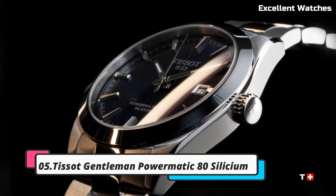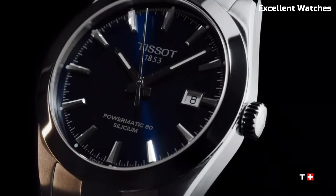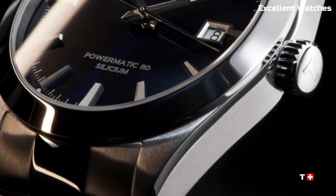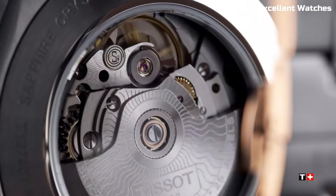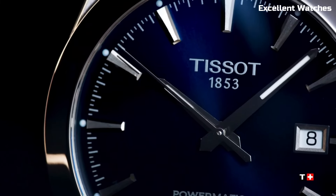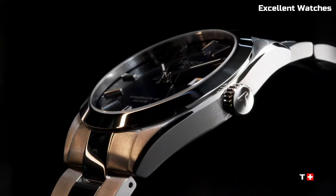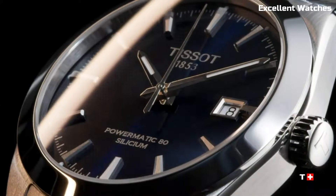Number 5: Tissot Gentleman Powermatic. The Tissot Gentleman Powermatic is the epitome of modern sophistication. Encased in stainless steel, it exudes timeless elegance and robustness. Its standout feature is the Powermatic movement, a Swiss automatic movement known for its precision and reliability. This watch combines functionality with style, featuring a date display and sleek, minimalist dial adorned with Roman numerals.